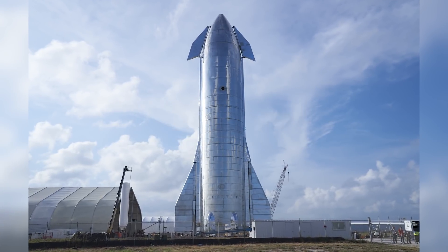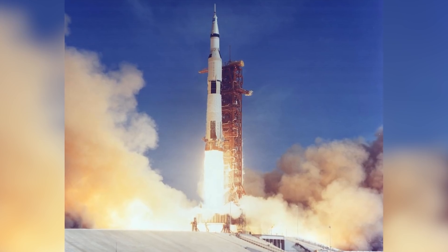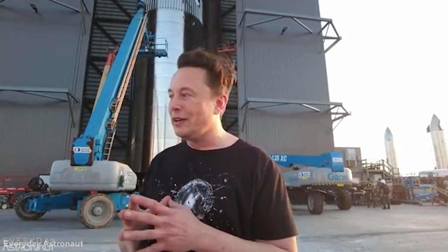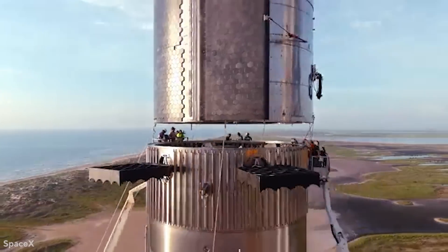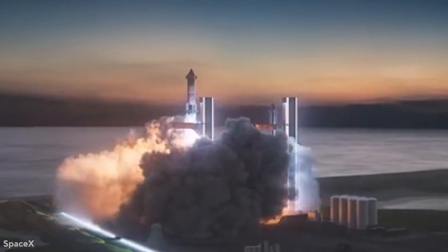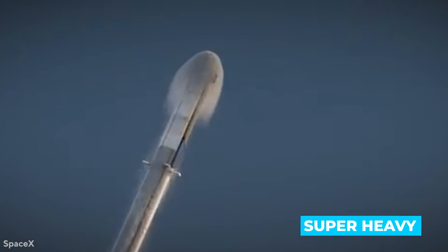The Starship is over 400 feet tall when fully built, higher than 120 Wall Street. It's also taller than NASA's Apollo-era Saturn V rocket, which sent American astronauts to the Moon. According to Mr. Musk, the Starship will be nearly twice as powerful as the Saturn V. The Starship has a larger diameter than most other orbital spacecraft at 30 feet, which allows it to transport large amounts of cargo or possibly a large number of people. The Starship is launched into orbit on a massive rocket booster known as the Super Heavy.